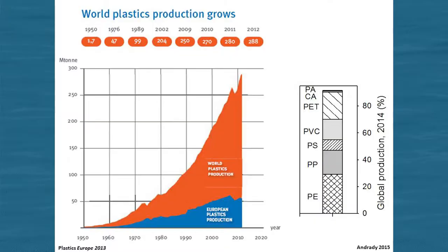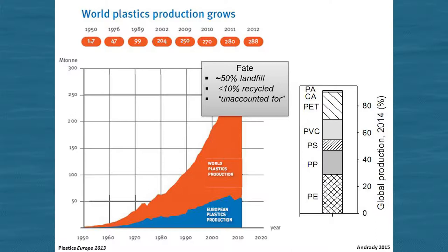We produce a lot of plastic, and plastic production is one of those things that's been accelerating since its development. This group in Europe put together production rates for plastic and you can see the rate of acceleration. The plastic industry produces all sorts of different kinds of chemicals — many different polymers with different additives. Some of the dominant production types are polyethylene, polypropylene, polystyrene, PVC, and PET. For Europe, this particular study concluded that about 50% makes it to a landfill, less than 10% is recycled, and the rest is unaccounted for — some representing losses to the environment.